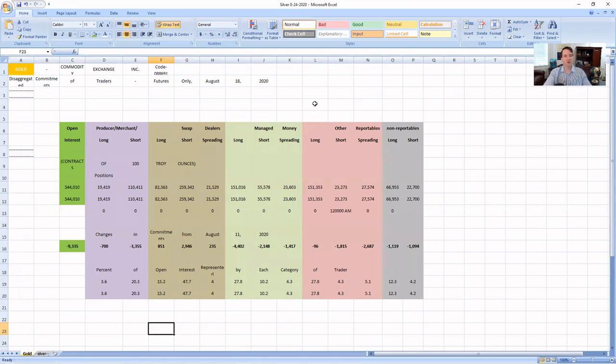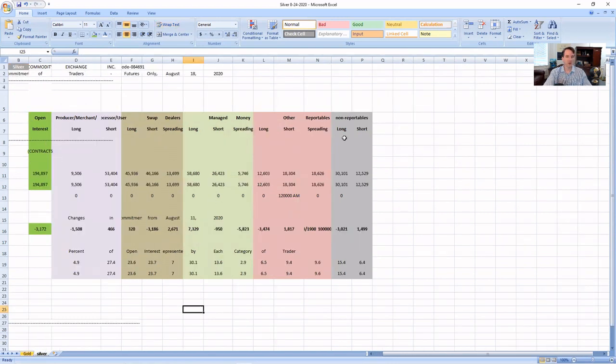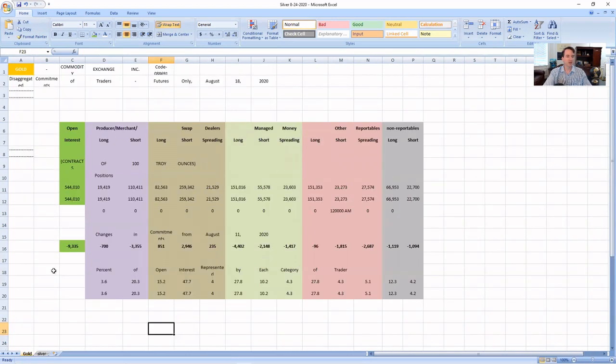What I've done is put this into Excel and cleaned it up. So we're looking at gold here — a Commitment of Traders report from August 18th, 2020. I've color-coded it: open interest in green, producer/merchant in purple, swap dealer in brown, managed money in green, a little bit of peach for the other reportables, and then non-reportables. For the other and non-reportables, those are the small players in the market. The thing that matters the most are the producer merchants, swap dealers, and managed money — that's what we pay attention to the most. I've got that both for gold and silver in the same color scheme.